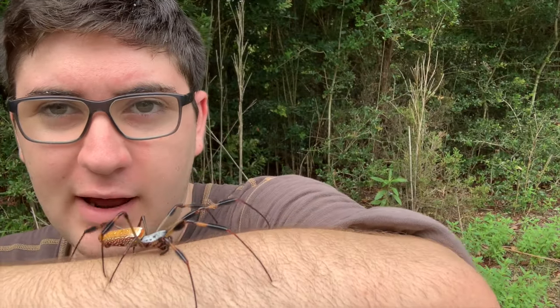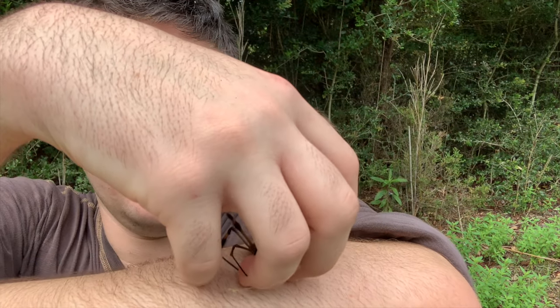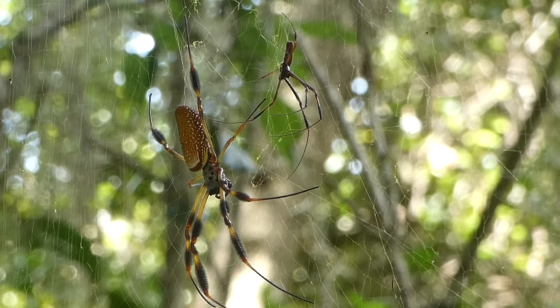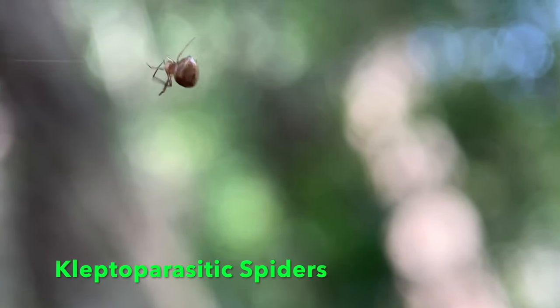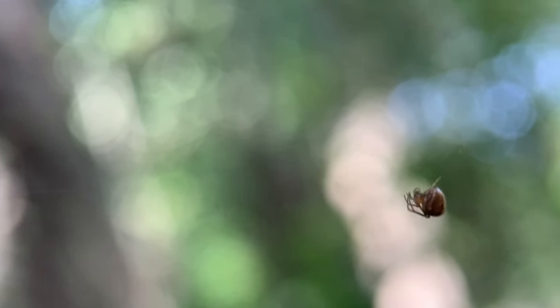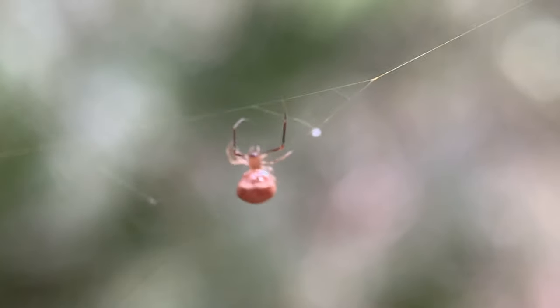The males are much smaller — really, really much smaller, about that big. You'll see them sometimes waiting on the edges of the web for their chance to mate with the female. Actually, since these webs can be so huge, sometimes there'll be some species of spiders that specialize in robbing prey from the host of the web. If something small enough that she doesn't really notice gets caught, they'll try to steal it before she can get her meal.